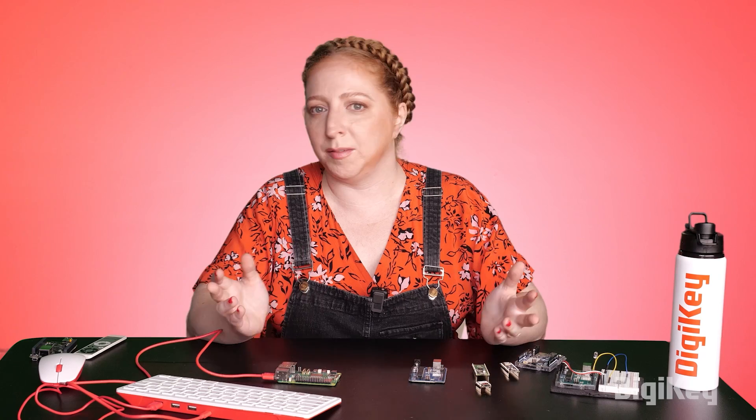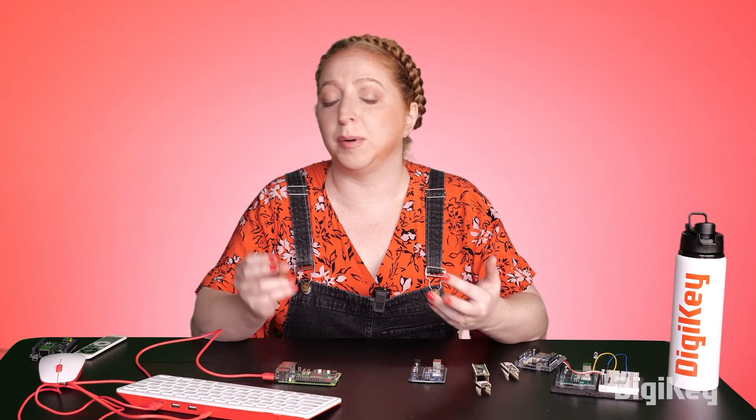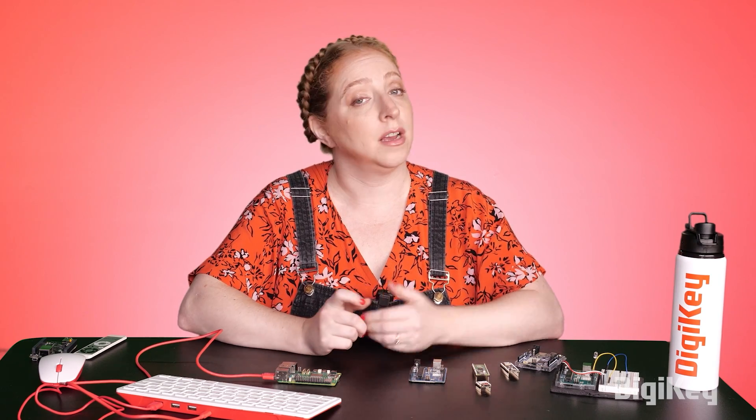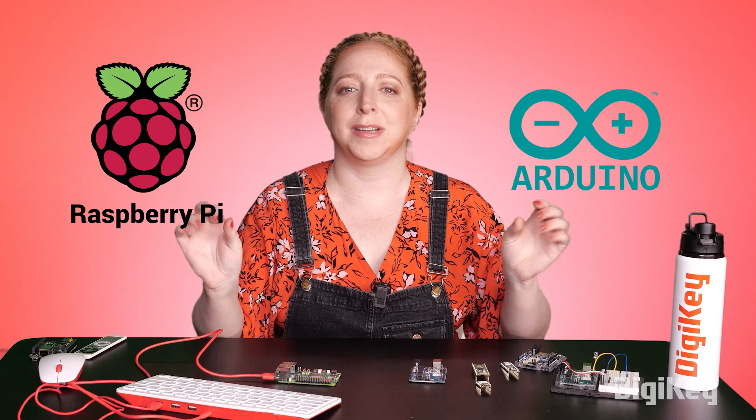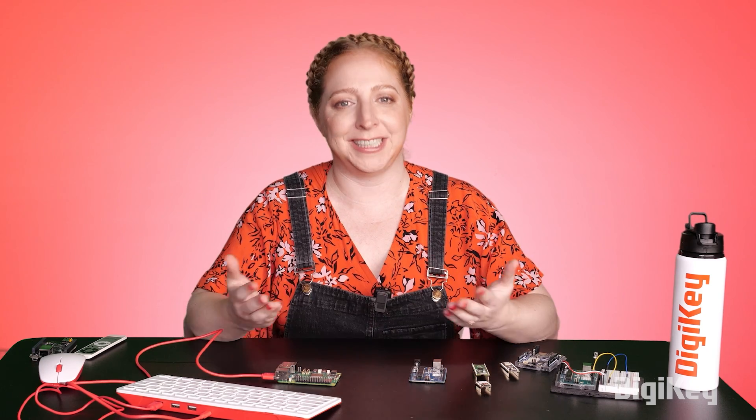I often get asked what processor type is best for a particular DIY electronics project — Arduino or Raspberry Pi. And I'm here to answer that question and explain the difference between the two with plenty of examples.